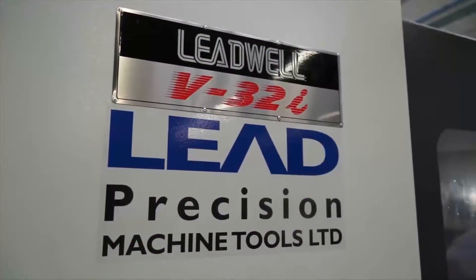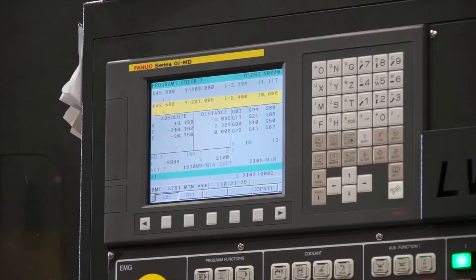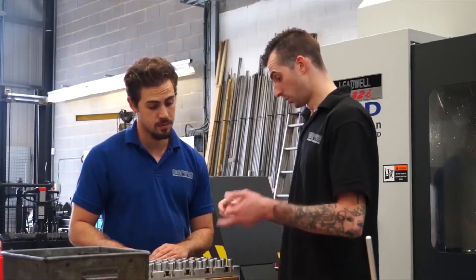We see a lot of this free range of VMCs from Leadwell. What do you like about the machine? It's quite an entry level machine, it's very cost effective for us. We also run CAD-CAM software, so any complex program we can do on that and then put on the machine. It runs well, it keeps running faultlessly, it's been very good, very accurate and it's quite a nice robust machine.